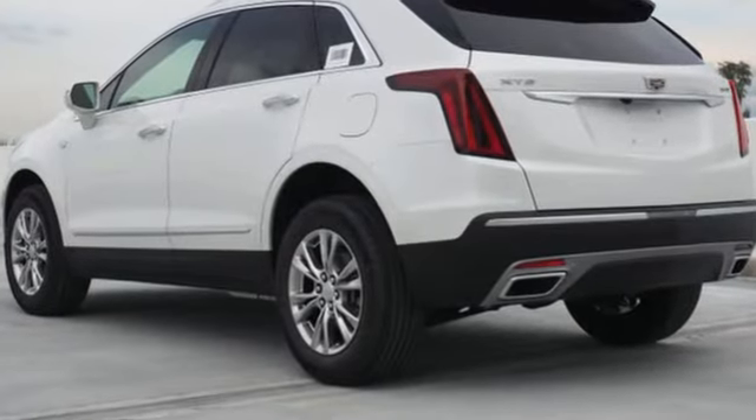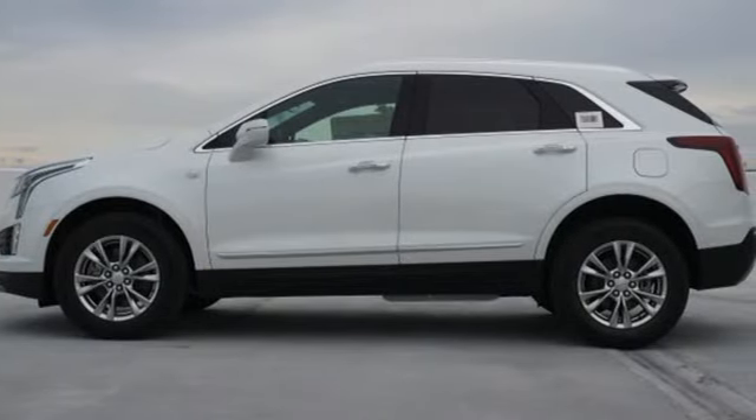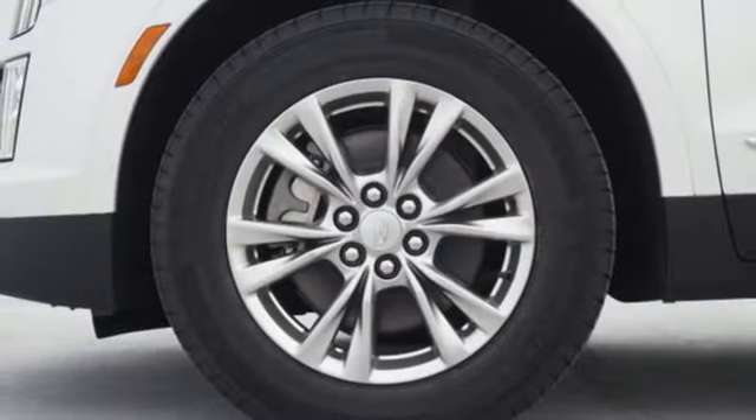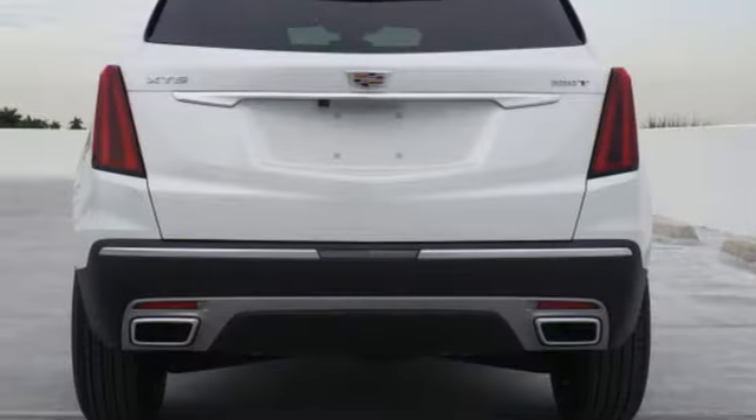Intercooled turbo inline four-cylinder engine, gas pressurized shocks, streaming audio, doors and push-button start proximity key, front heated leather bucket seats, auto-dimming rearview mirror,